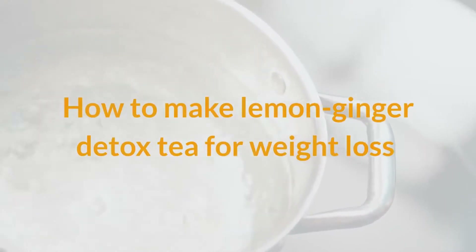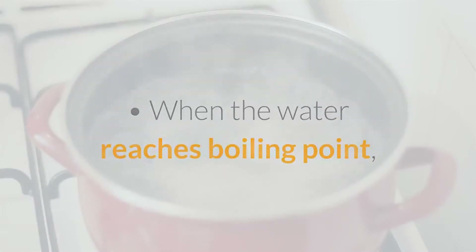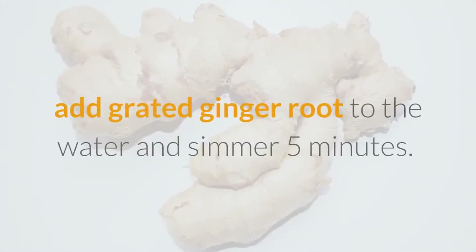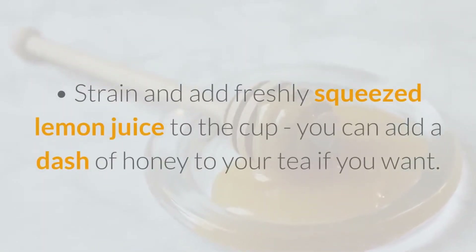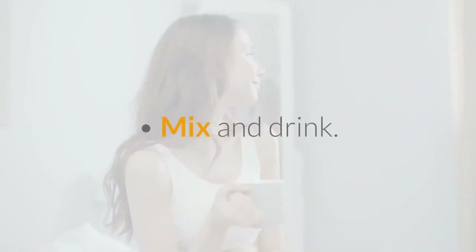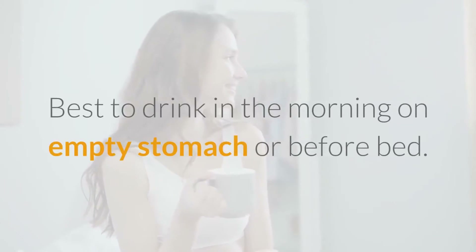How to make lemon ginger detox tea for weight loss: heat one cup of water until it starts boiling. When the water reaches boiling point, add grated ginger root and simmer for five minutes. Strain and add freshly squeezed lemon juice to the cup. You can add a dash of honey if you want. Best to drink in the morning on an empty stomach or before bed.